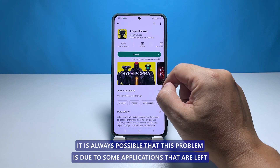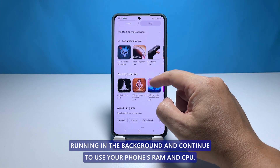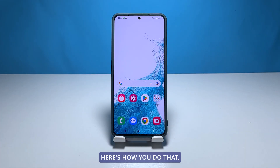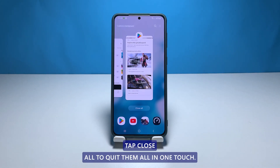It is always possible that this problem is due to some applications that are left running in the background and continue to use your phone's RAM and CPU. So the first thing you need to do to try and fix this problem is to close them. Tap the recent apps key to view apps running in the background, then tap close all to quit them all in one touch.